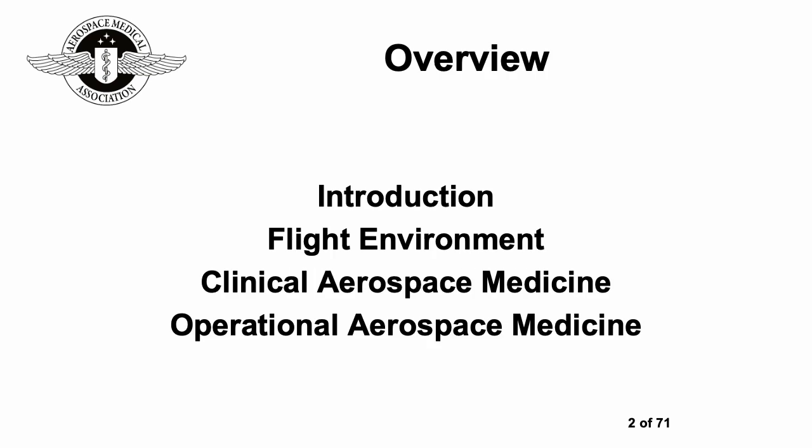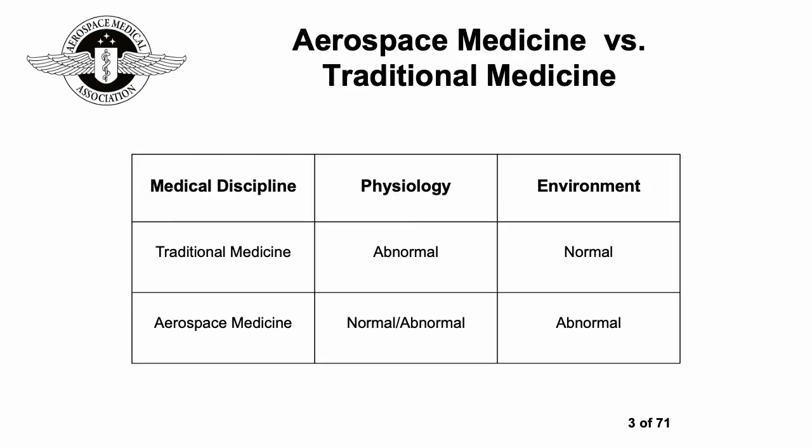In terms of the overview, we'll run through an introduction, then look at the flight environment, clinical aerospace medicine, and operational aerospace medicine. In aerospace medicine, you can be dealing with either normal or abnormal physiology depending on the individual and also the environment, which can be quite abnormal or unusual.